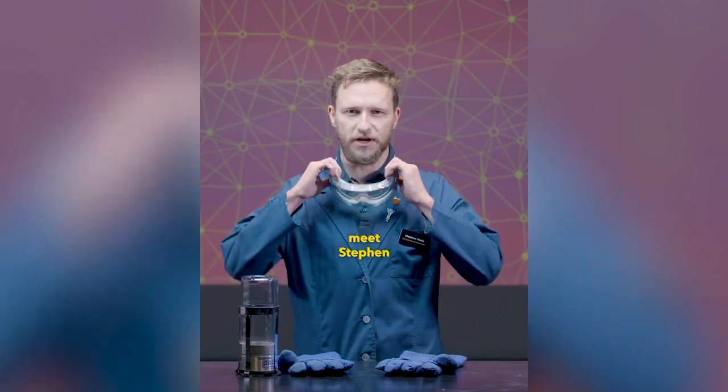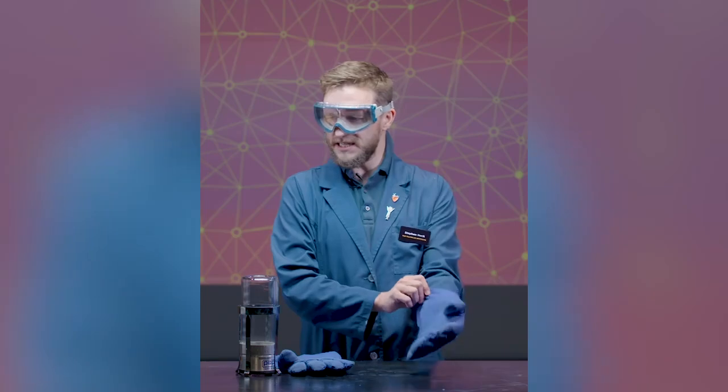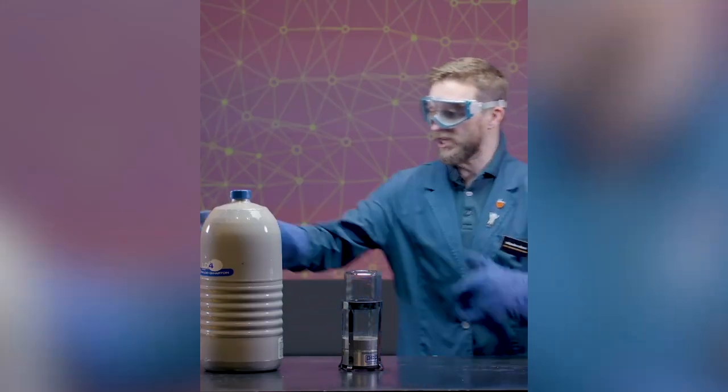Hi, welcome to another Spark of Science. My name is Stephen. And the real star of the show today is inside of that container, and it's called liquid nitrogen.